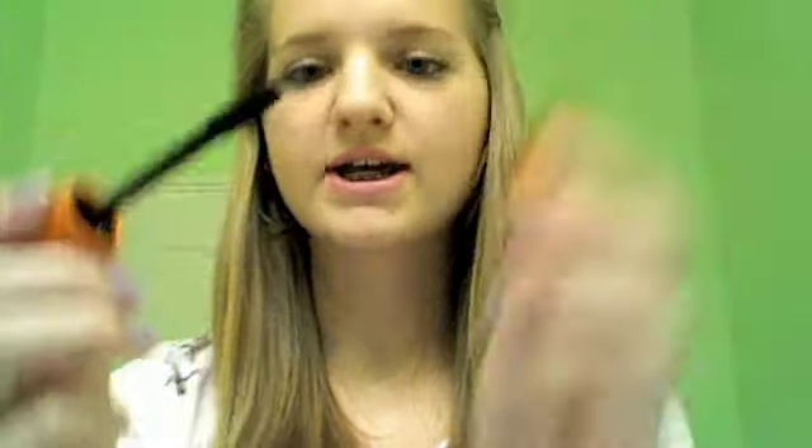My favorite volumizing mascara is Lash Blast Volume. I need to get a new one because it's drying out, but I love the huge wand and the fact that it's a rubber wand, because I feel like those separate your lashes better and they don't clump as much. When I'm feeling like I really want long lashes and I'm doing a really pretty makeup look — maybe like if I'm using winged liner or it's something more dressy — I'll use this before my Lash Blast Volume.